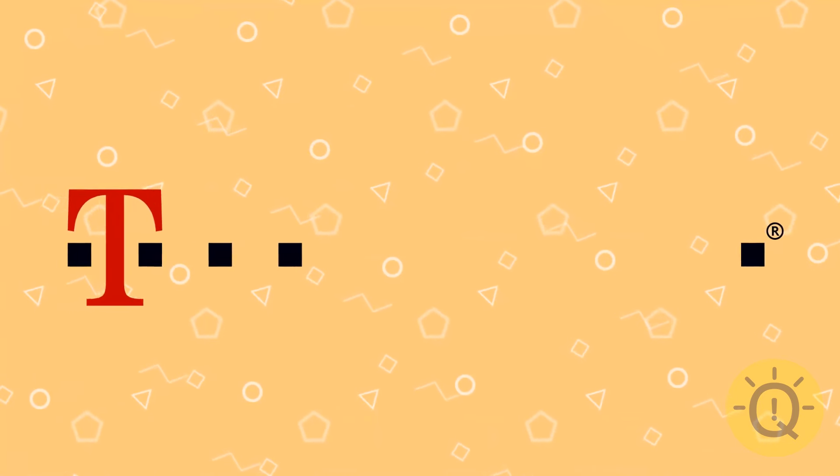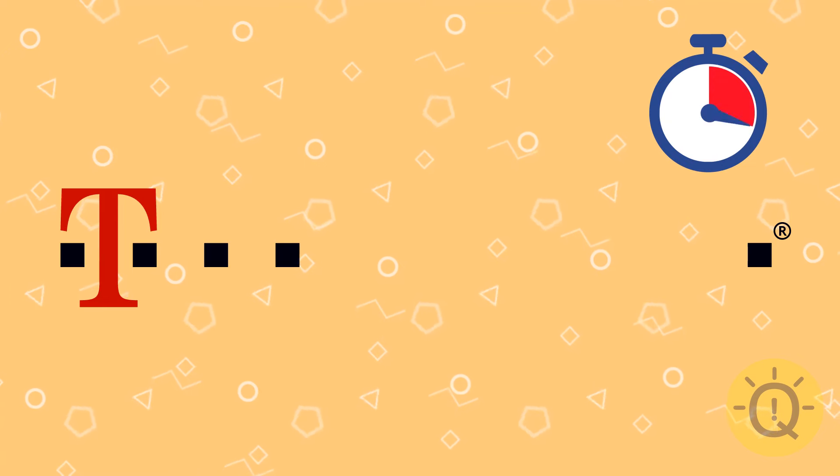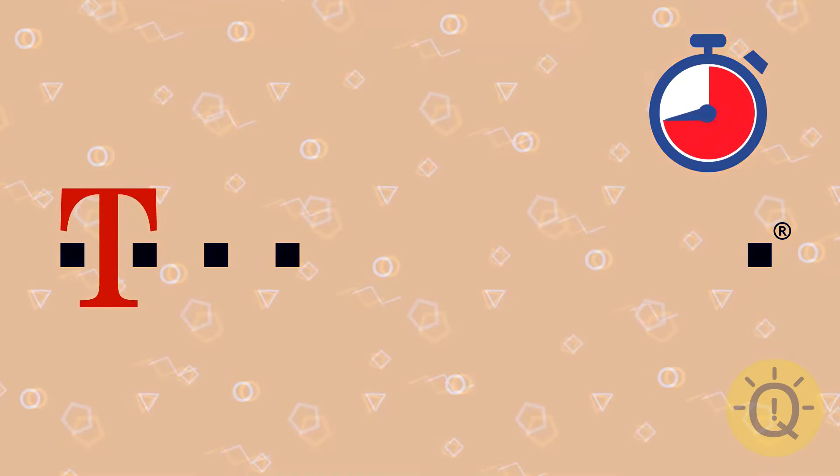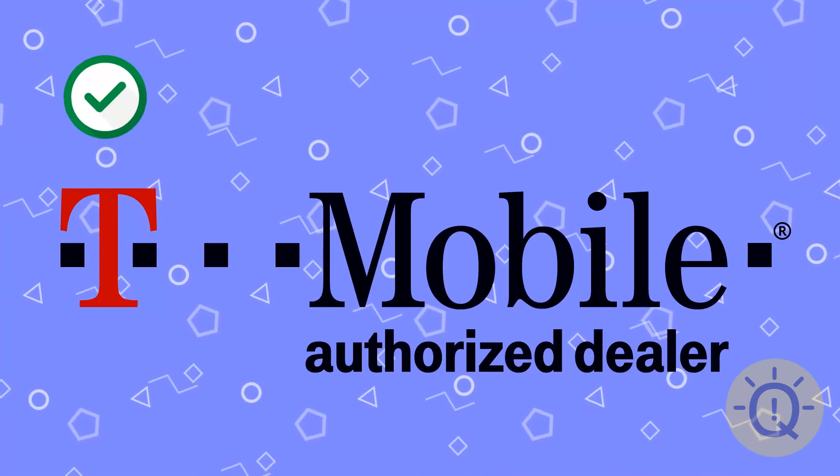I'm sure you know this one. Just think. Did you recognize T-Mobile?